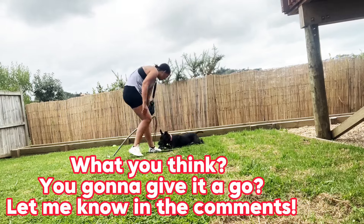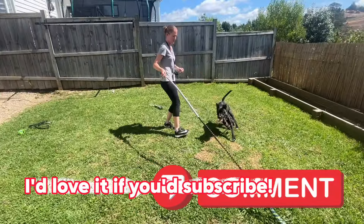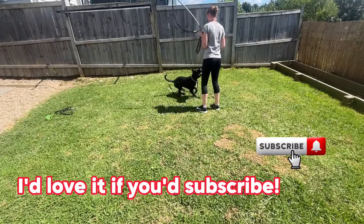So what do you think — are you going to give the flirt pole a go? I'd love to hear about it in the comments. Hit like and subscribe, thank you!